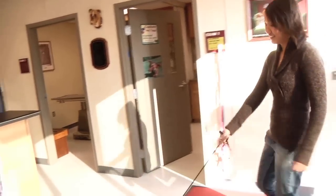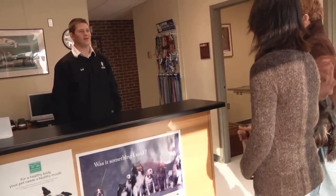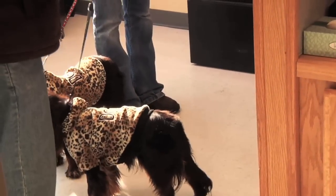At Ridgewater College, we've got a small veterinary clinic where our students get an opportunity to provide routine health care appointments for animals owned by people at the college and by the public. Our clinic is called Paws and Claws.